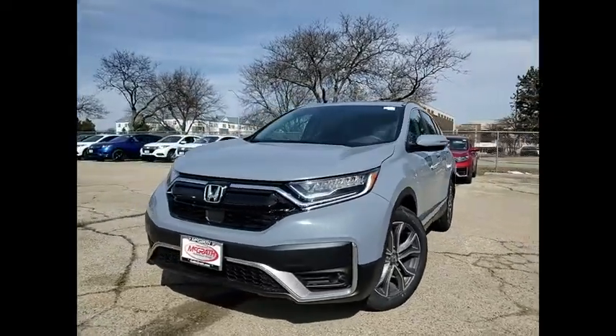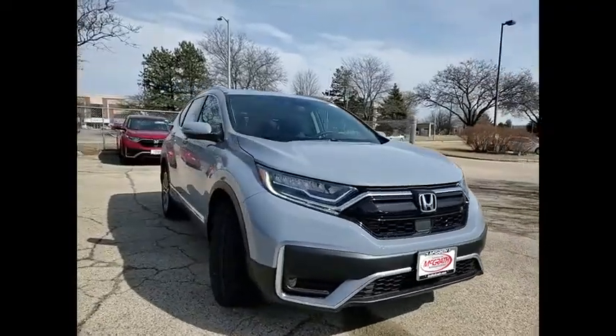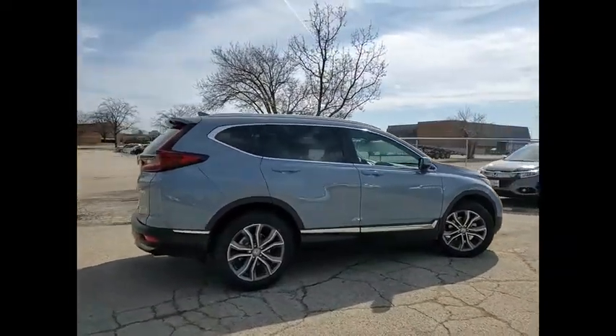Stop by and take a look at the 2022 CR-V — a top recommended vehicle because of its car-like driving manners, good value, cool technology, and comfy interior.